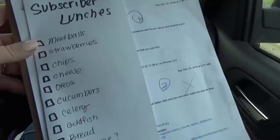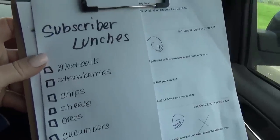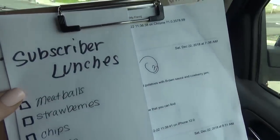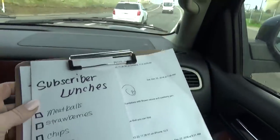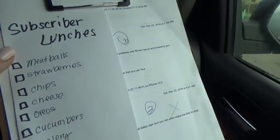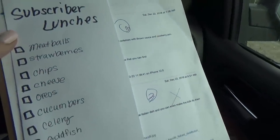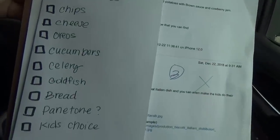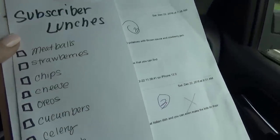So this trip to Costco is a little bit different. We don't need a lot of regular groceries, but I do have quite the list of things for our special subscriber lunches. You guys know I love to make bunches of lunches every Saturday where I pick the lunches for the kids. But on Sunday I make subscriber lunches, so I definitely need some special ingredients for those.